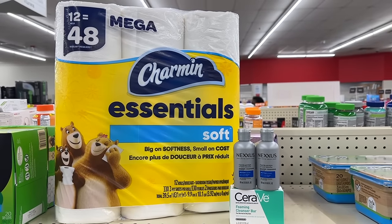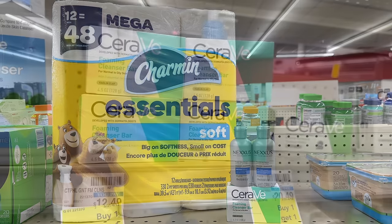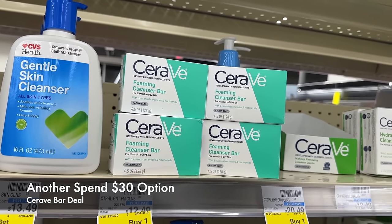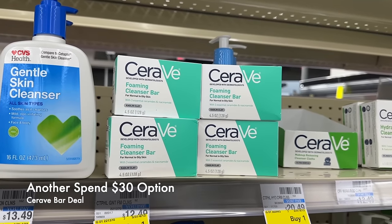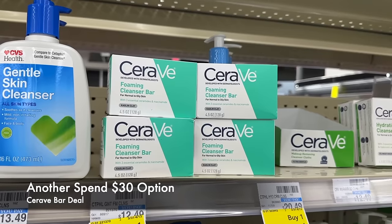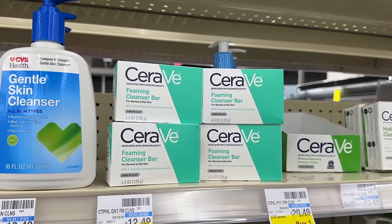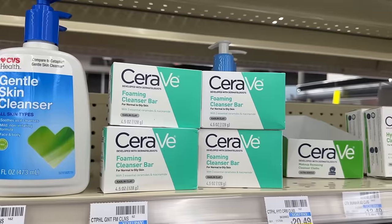So this is our first Spend 30 deal. It totals up to $30.16 minus the $10 digital coupon for the Nexus, minus the $4 coupon for the CeraVe, and minus the $1 coupon for the Charmin. We'll pay $15.16 at the register, then get back a $10 extra buck, making it just $5.16 for all these products. Now if you wanted to pick up four CeraVe bars, four at $31.16 using four of the $4 printable coupons deducts $16. You'd pay $15.16 and get back $10, making it $5.16 for all four — or $1.29 each.